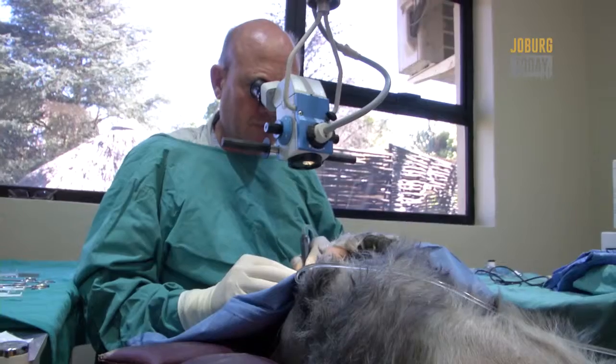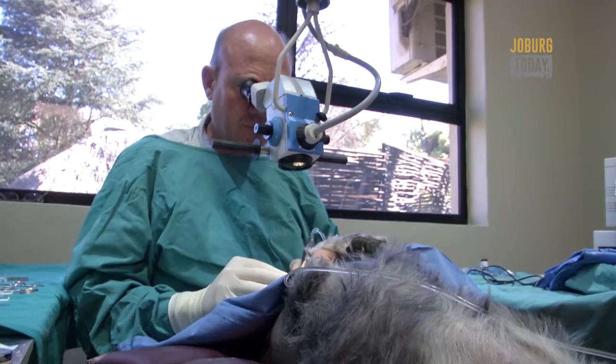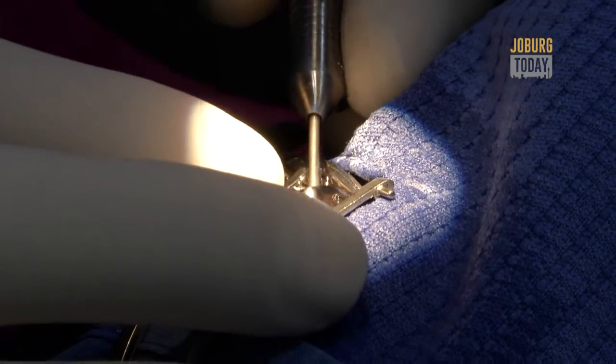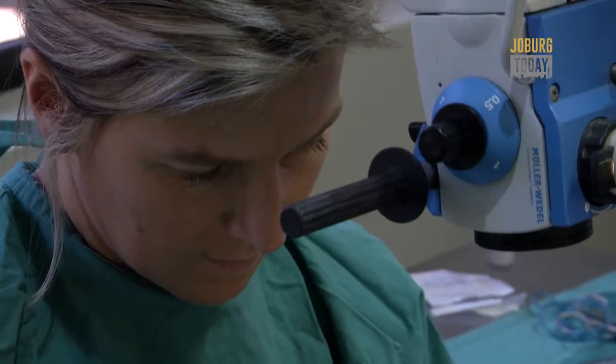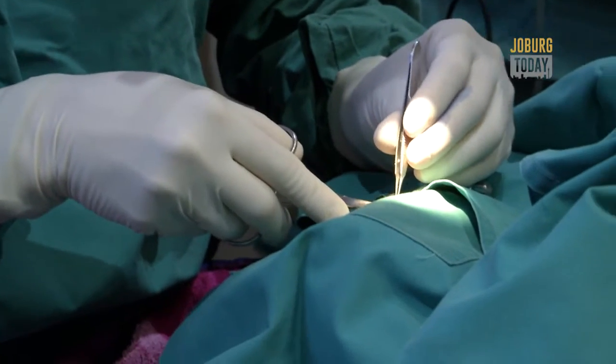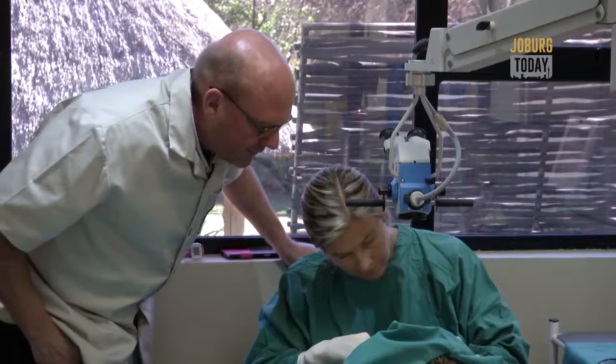Being the first vet in Africa to specialise in this field, Dr. Fenter did some of his training with the medical students of the University of Pretoria. He and his colleagues are now involved in training veterinary ophthalmologists. One trainee said: 'I think I'm very lucky and fortunate to be able to learn underneath them and to be here with them so they can teach me and show me things.'